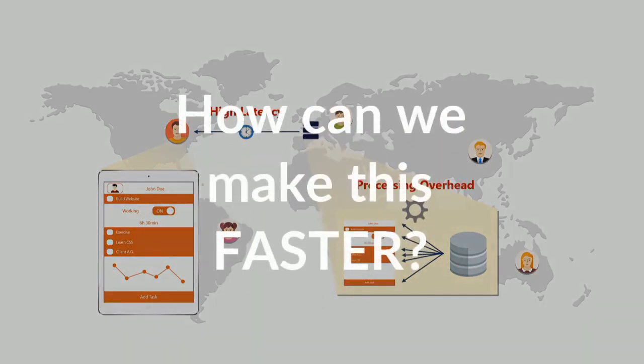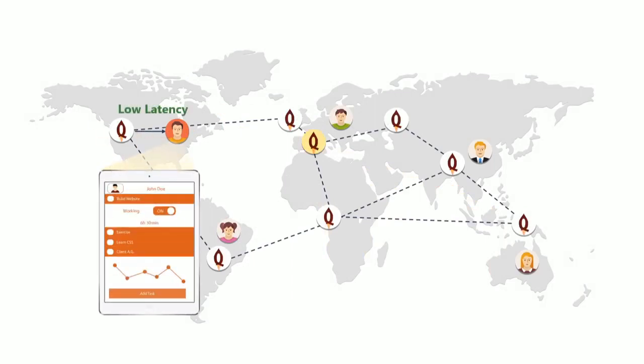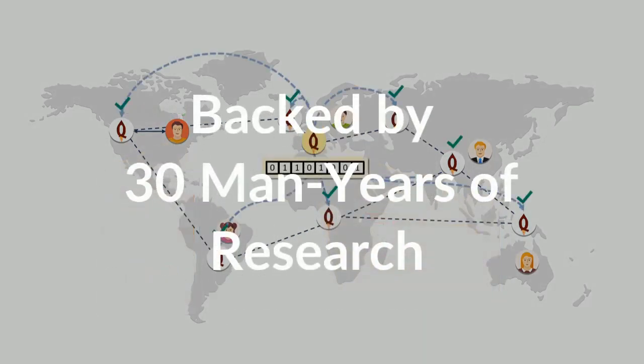How can we make this faster? We have to move data closer to users. Backend uses a novel caching technology to do this. This not only drops page load times, it also makes the server more scalable. Backend's technology is backed by 30 years of research at the University of Hamburg.